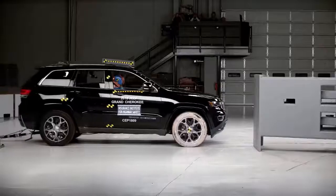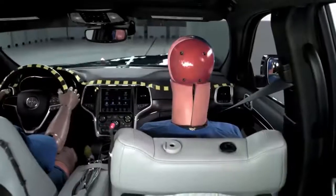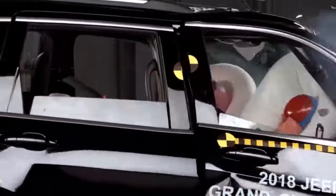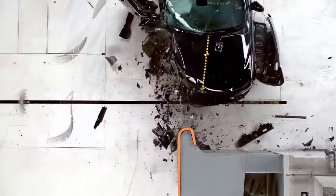The Jeep Grand Cherokee is rated poor overall for small overlap front crash protection on the passenger side. The structure didn't hold up well, which probably contributed to the dummy's head pushing through the airbag and hitting the dashboard hard. In addition, the side curtain airbag didn't deploy, and the door came open, indicating a risk of ejection or partial ejection for people in crashes like this.